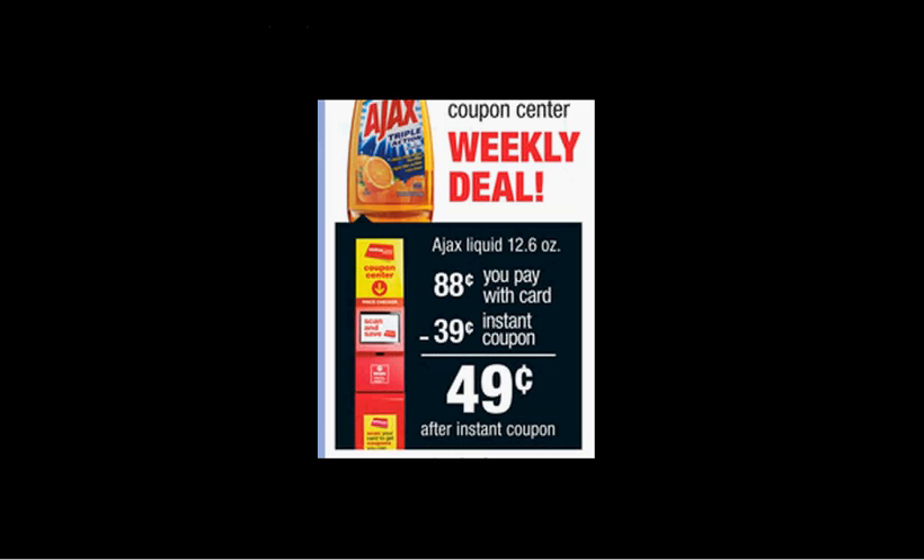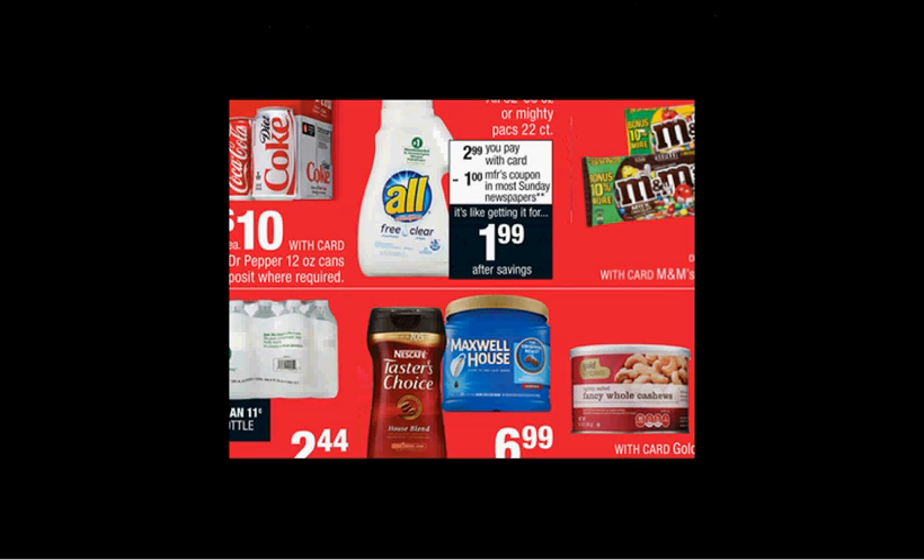The 12.6 ounce of Ajax liquid is on sale for $0.88. When you slide your card under the magic coupon machine, you'll get a $0.39 off coupon, making it $0.49. When you spend $30 on any of the items seen here, you'll get $10 back as an extra care buck.